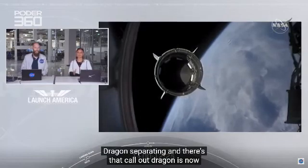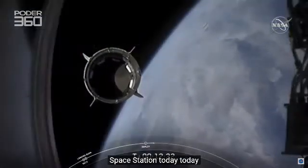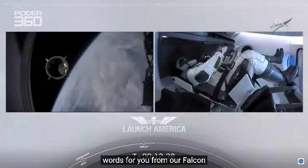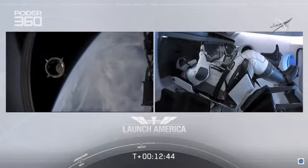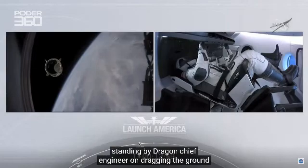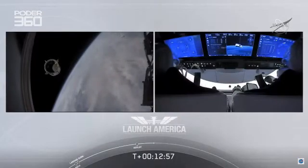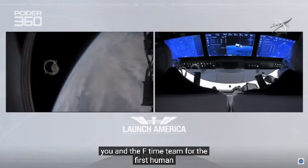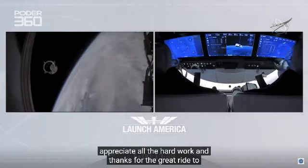Dragon is now officially making its way to the International Space Station today. We have a few words from our Falcon 9 team. Dragon, chief engineer on Dragon to ground — Bob, Doug, on behalf of the entire launch team, thanks for flying with Falcon 9 today. We hope you enjoy the ride and wish you a great mission. Thanks, Bala. Congratulations to you and the F9 team for the first human ride for Falcon 9 — it was incredible. Appreciate all the hard work, and thanks for the great ride to space.